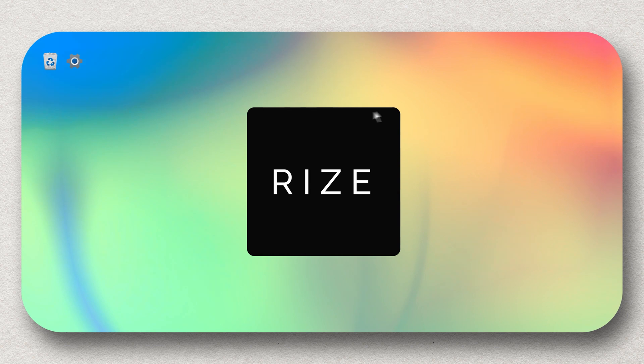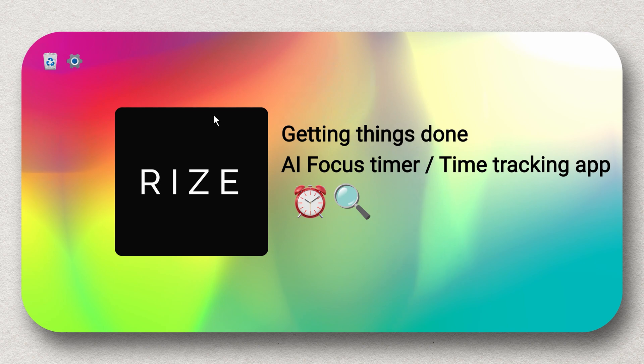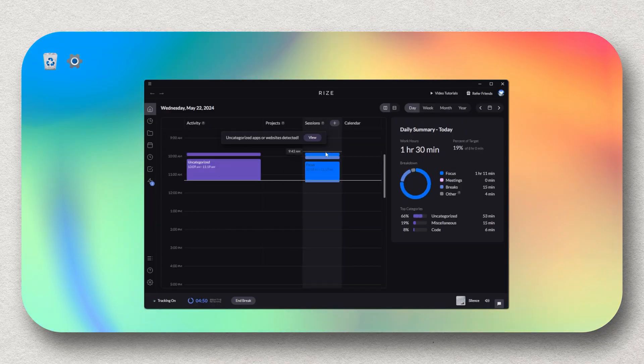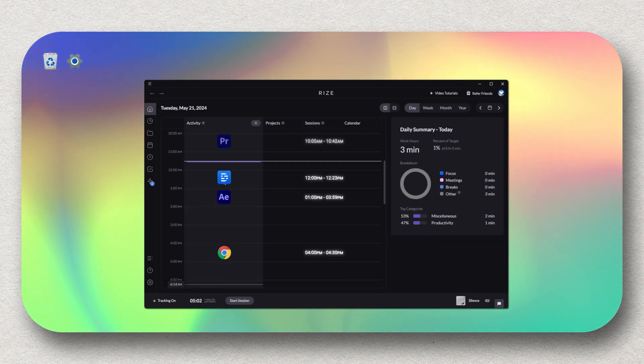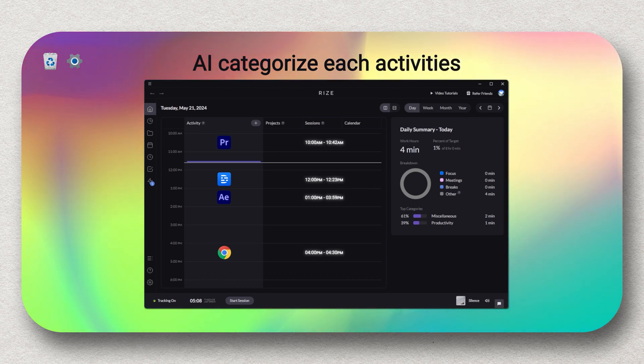The first tool is called Rise, and it's my go-to focus app for getting things done. It's an AI-focused timer and time tracking app that I found really useful for staying aware of how I spend my time during the workday. It's designed for anyone who wants to be more productive, juggle multiple projects, and minimize distractions. Rise automatically records the time I spend on different tasks, whether working in various applications or browsing websites, and its AI categorizes each activity.